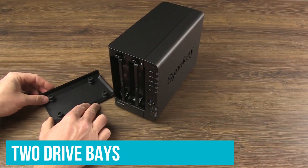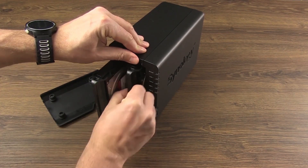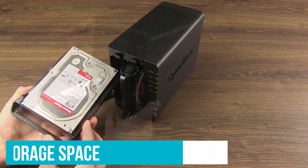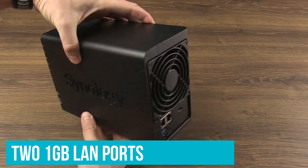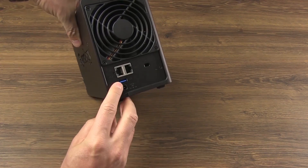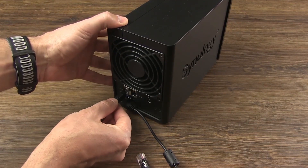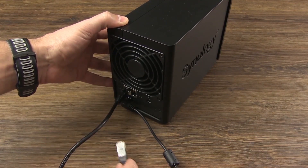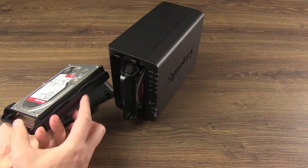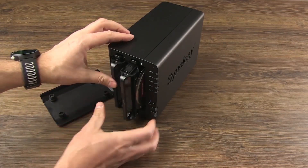The only drawback is the 2 drive bays, which does restrict just how much you can store on the NAS. If you configure your drives in a RAID configuration, you'll be left with up to 16TB of storage space. Other highlights include two 1GB LAN ports that can be linked together to increase available bandwidth to your router or switch. There are a few USB ports too that let you hook up external storage or accessories. The OS is one of the best around for Synology, allowing you to get more done.